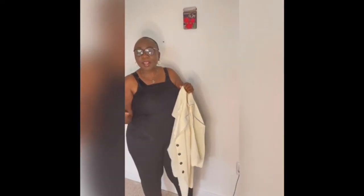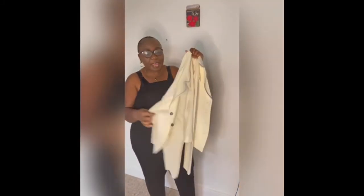Hey guys, good afternoon, Joyfully here — welcome back to my channel! As I promised, today I'm going to do a try-on haul of pieces I got from the thrift store. I'm going to show you some of the pieces I picked up.